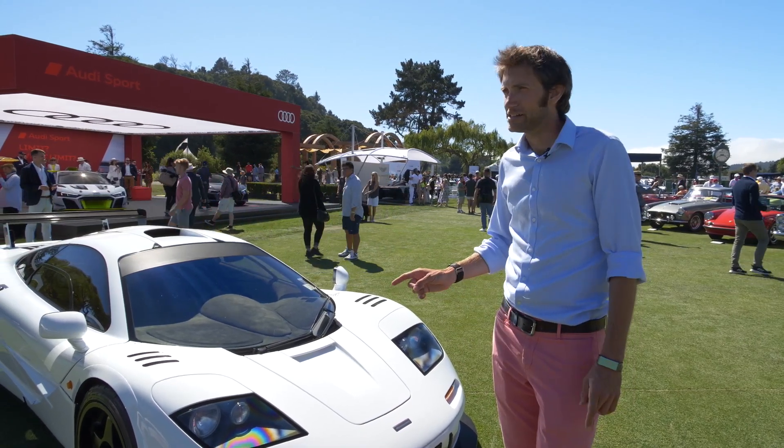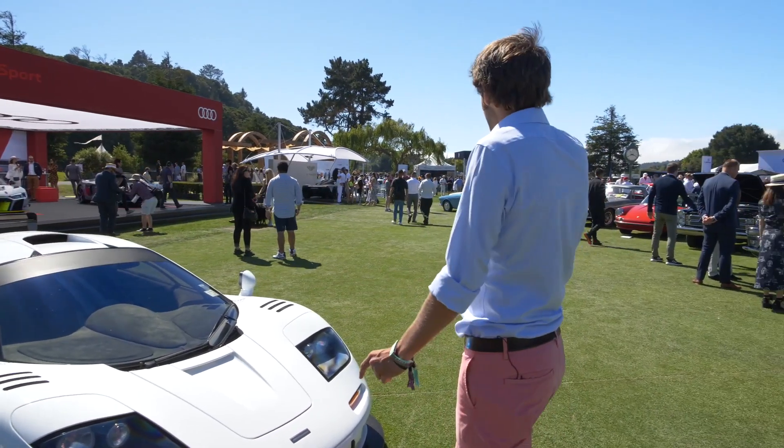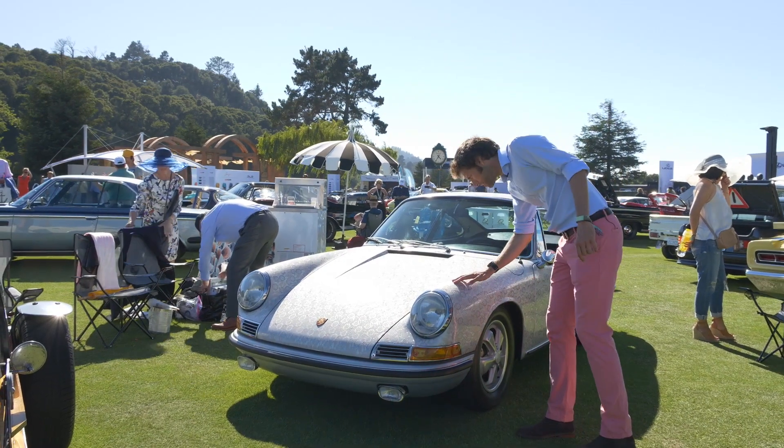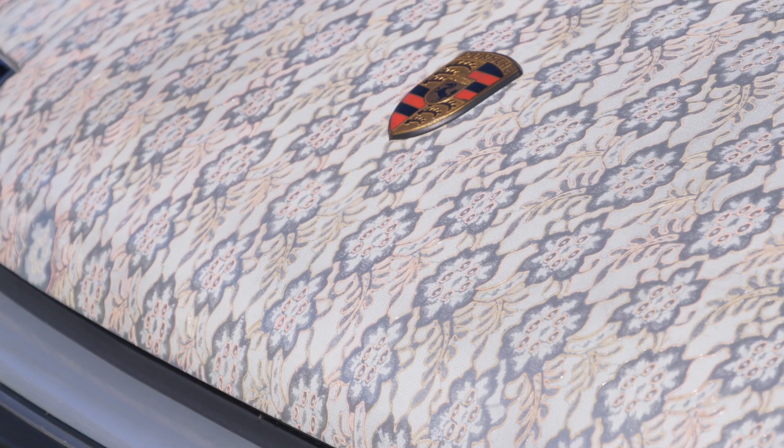So that's McLaren. Moving on, there's a 911S that's all been hand-painted. It's almost an arts-and-crafts sort of look to it. It's rather lovely.